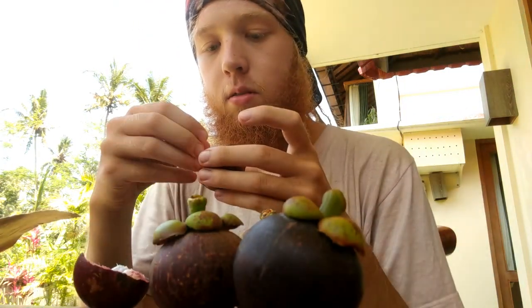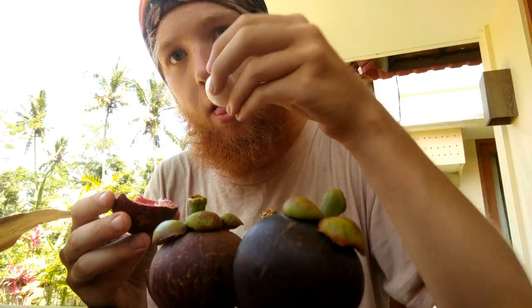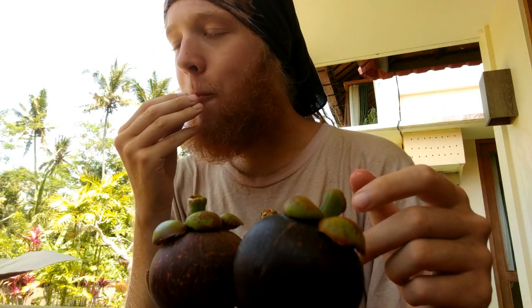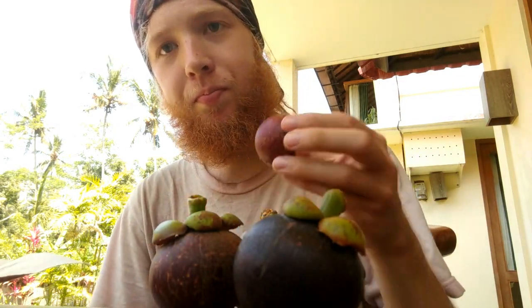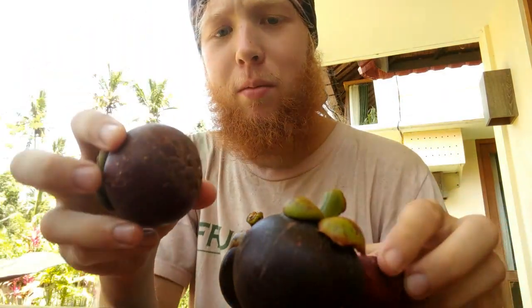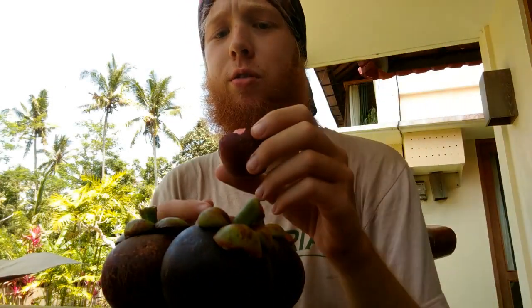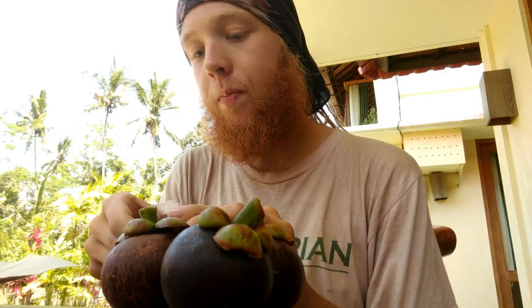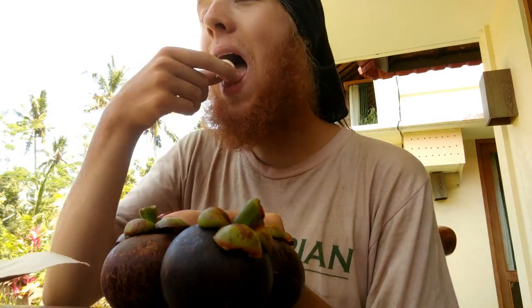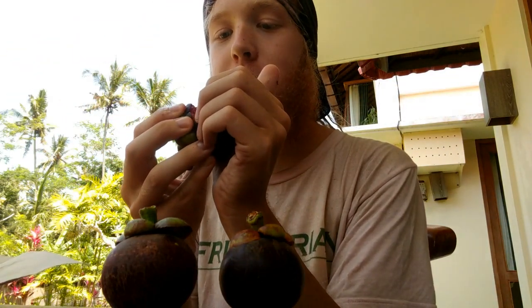These mango steins look bomb — oh yes, these are perfect! I saw someone on Facebook who lives in South America saying mango steins are ripe when they're brown on the outside. I'm like, I've never seen a ripe one like that. Pretty sure they're supposed to be purple unless they're super old. I thought that was weird. When I was eating them at the farm they were all purple — bright, super vibrant.